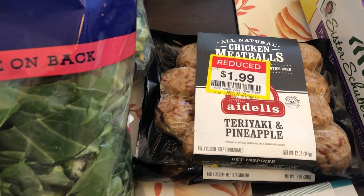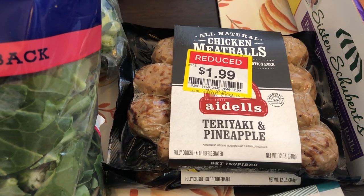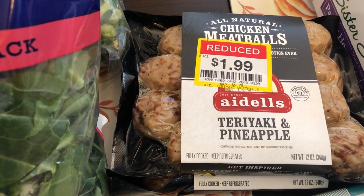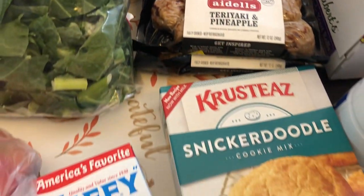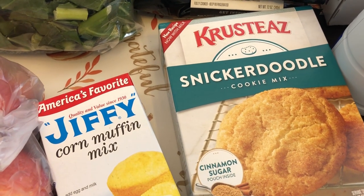I found these Adels teriyaki and pineapple meatballs on sale for a dollar ninety-nine each — they were originally five forty-nine, so I thought that was a great deal. I'm just going to throw these into my freezer; I love to use these for a quick dinner. I also needed some Jiffy cornbread mix.